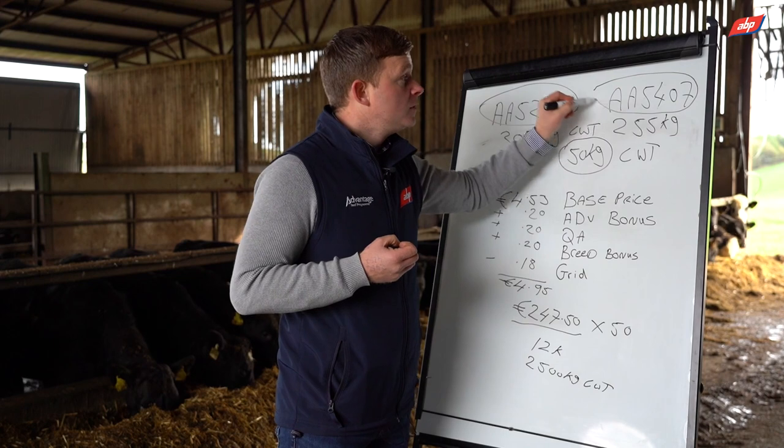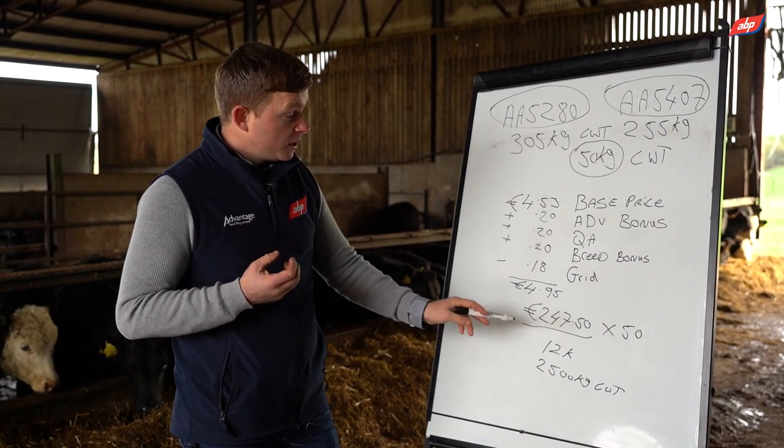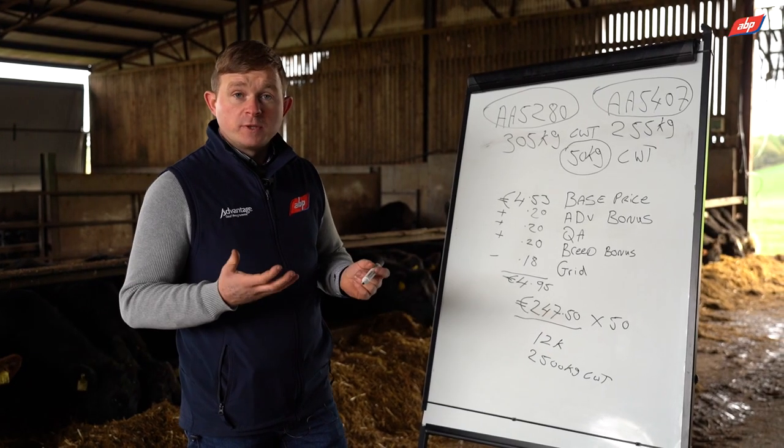We have more data to add to this so figures may change, but it really highlights the importance of buying cows from known and better genetics and how it impacts the profitability of your system.